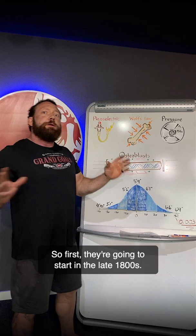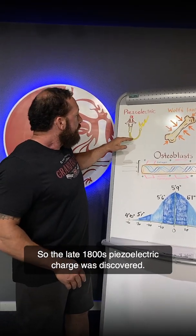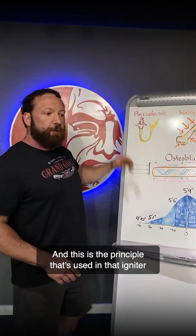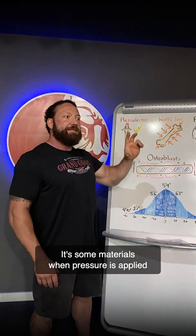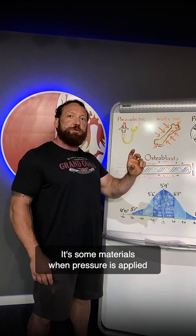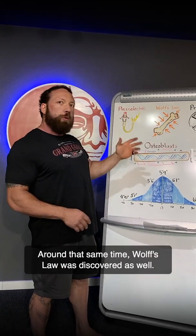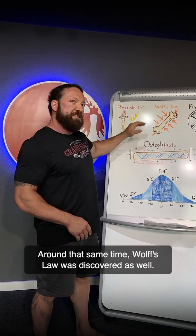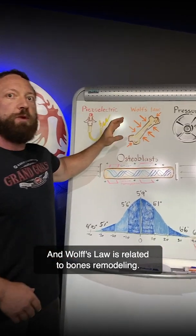So first, we're going to start in the late 1800s. In the late 1800s, a piezoelectric charge was discovered. This is the principle that's used in that igniter on your barbecue and sometimes other devices. Around that same time, Wolff's Law was discovered as well.